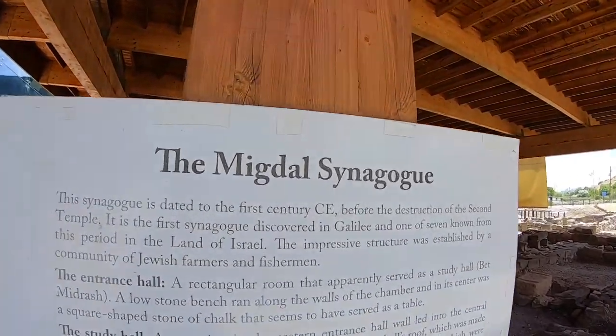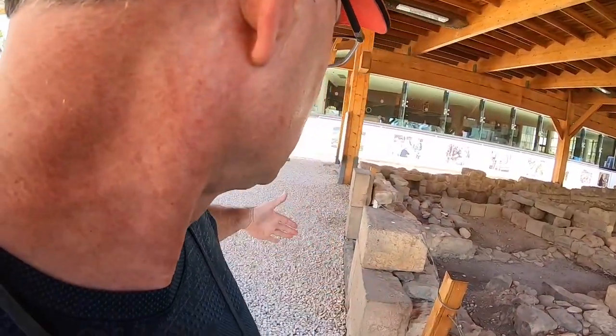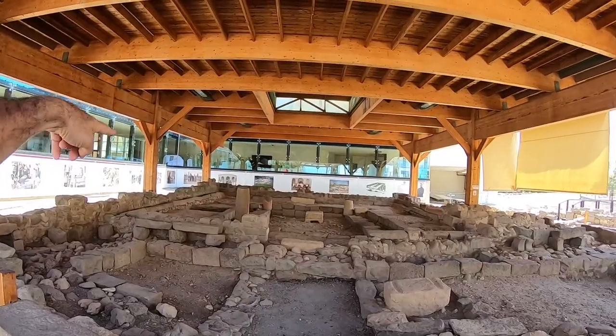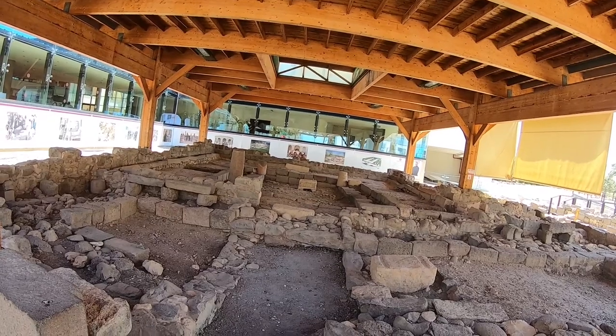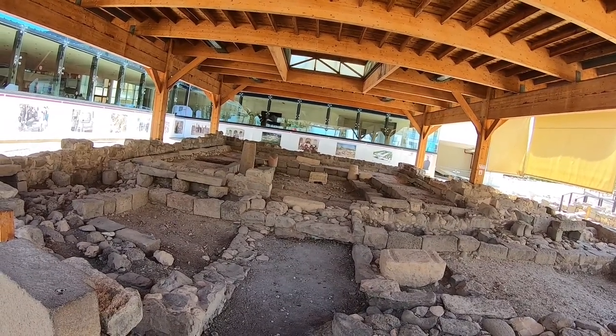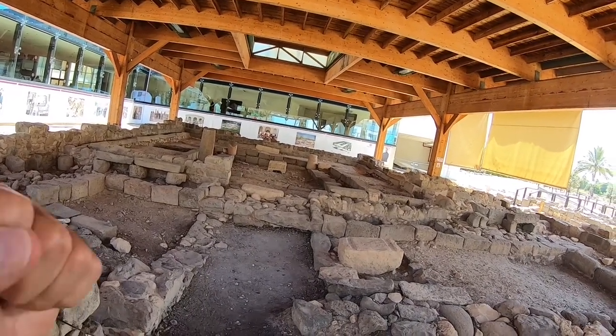That's a really big deal because there are only six first-century synagogues in all of Israel, and none of them are in Galilee. So the seventh was found here in Galilee. And not only that — they found the synagogue, they also found something like a treasure. It's a rectangular building with an entrance here, one set of benches on the wall and two in the center, and in the middle there's some kind of stone, just sitting there — two thousand years old.